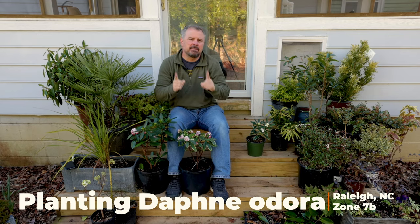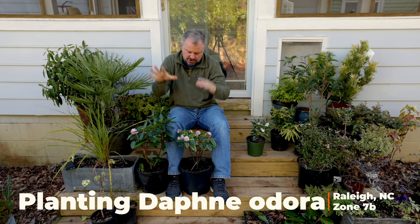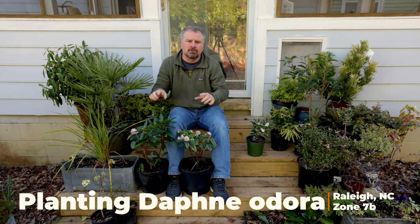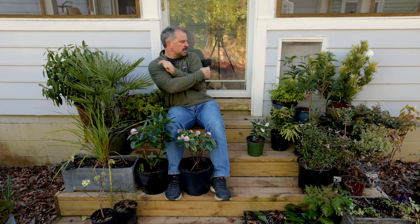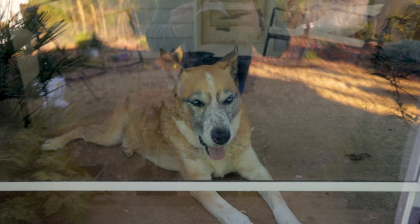Welcome to HortTube. My name is Jim Putnam. In this video, I'm going to be planting these three Daphne Adora varieties into my landscape here in Raleigh, North Carolina, Zone 7B. Holly is right behind me laying inside the door.